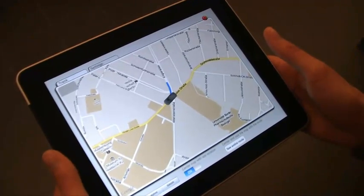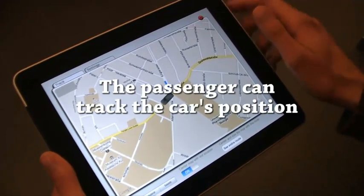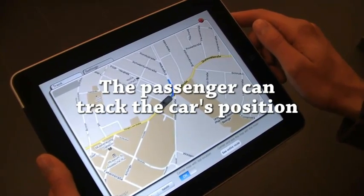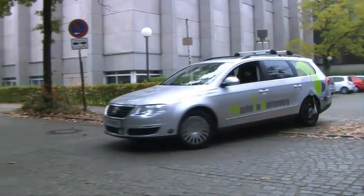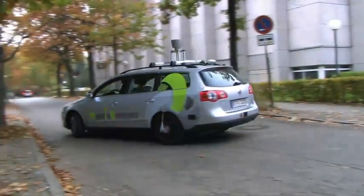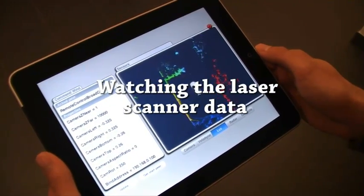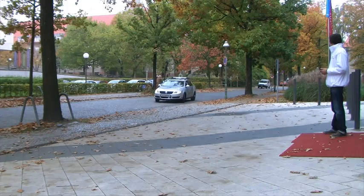Arturo can follow the car's position on his iPad screen. Since Arturo is one of the developers of the autonomous car, he can also watch the data from the laser scanners in real time.